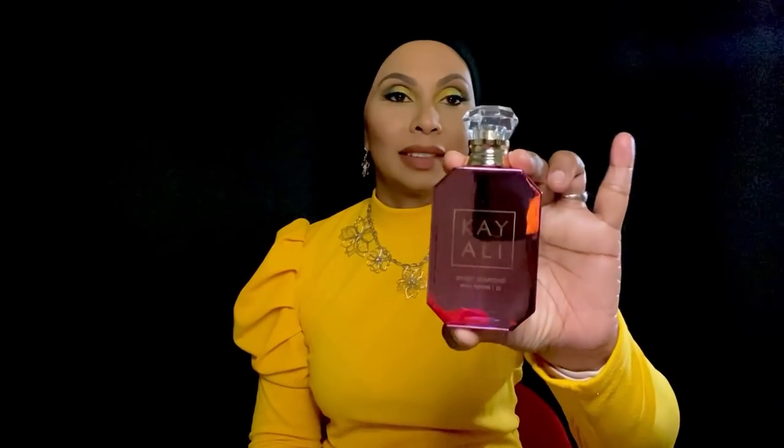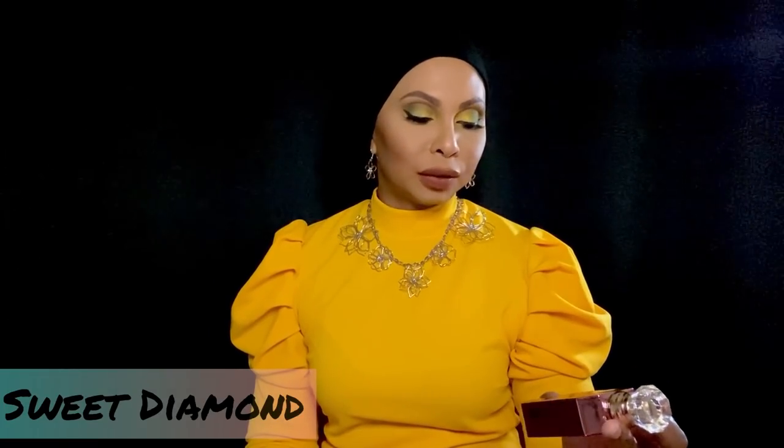Up next I'm showing Kayali Sweet Diamond — I did a full review on this already, so I won't get into too many details. Just know that this is a beautiful fragrance: it's a stunner, it's long-lasting, it's sweet, it's peppery, it's sensual, it's sexy.